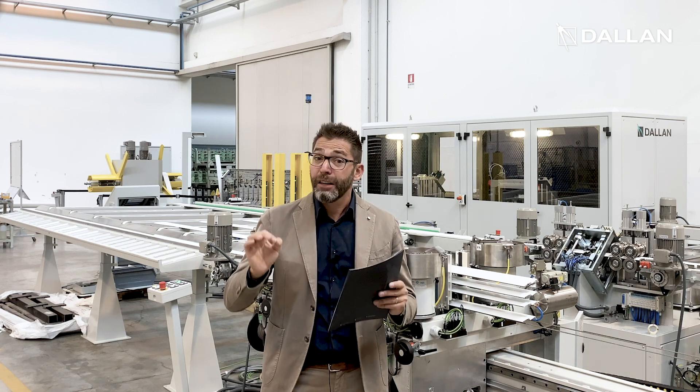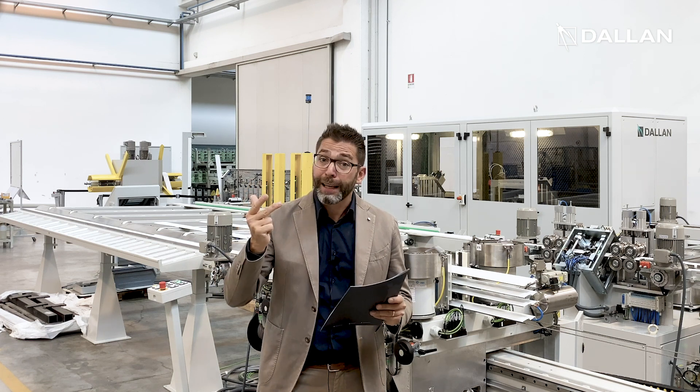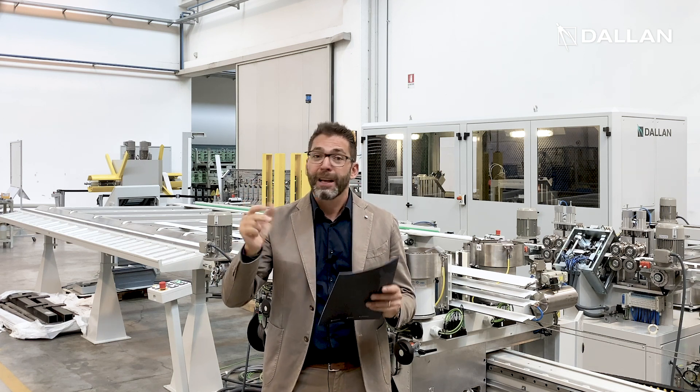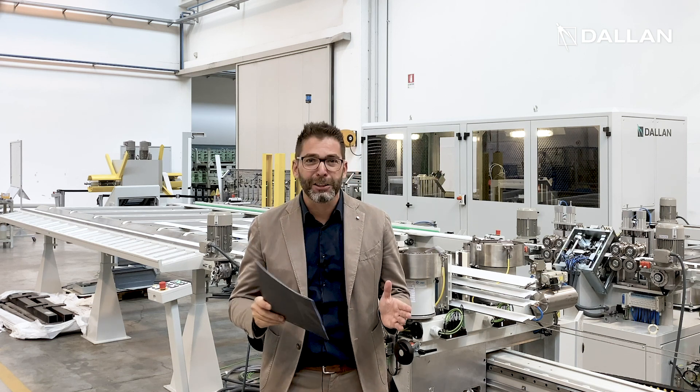Dallan D48 means productivity, total automation, and total quality of the final product. For more information, contact our specialists at Dallan.com.